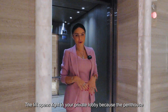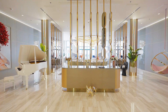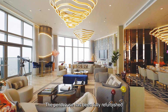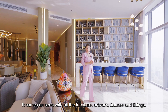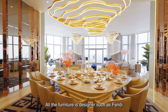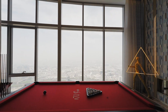The lift opens right into your private lobby because the penthouse spans across the full floor. The penthouse has been fully refurbished and comes as seen with all the furniture, artwork, fixtures, and fittings. All the furniture is designer, such as Fendi, the porcelain is from Hermes, and there are many other designer pieces here to make this penthouse as beautiful as it is.